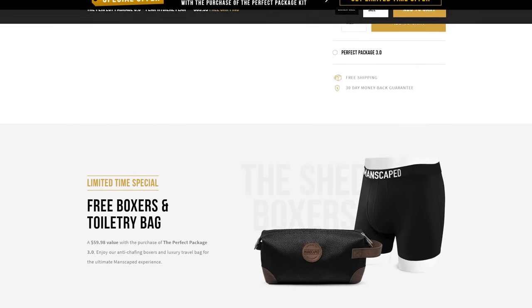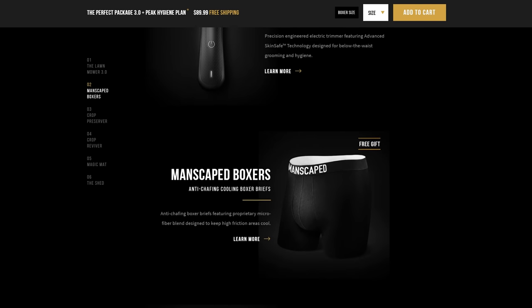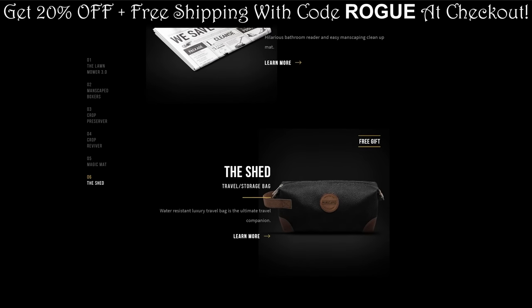So if you want to level up your grooming game, check out Manscaped.com with the link in the description below and you can get 20% off plus free shipping for your Perfect Package 3.0 purchase when you use the promo code Rogue at checkout.